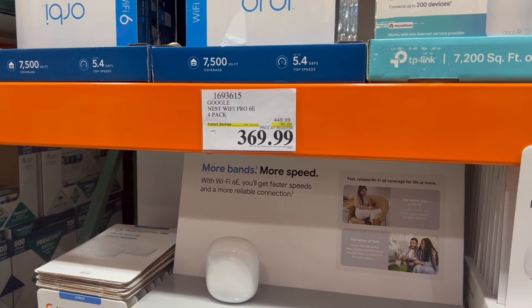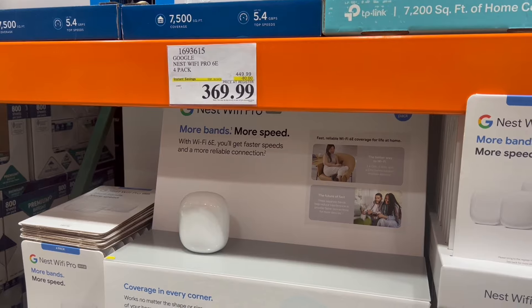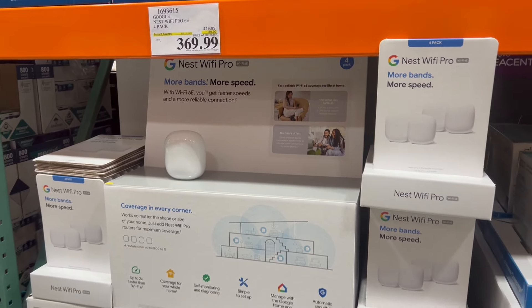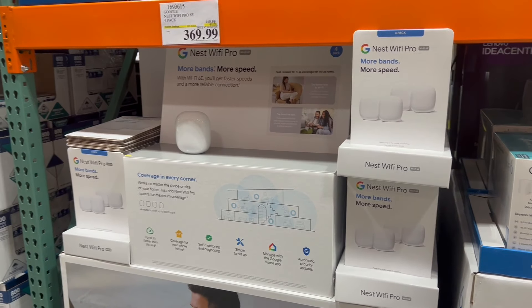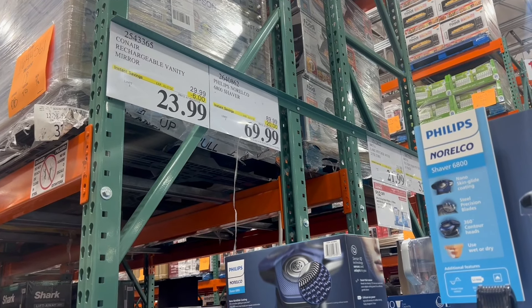We also saw on sale this Google Nest Wi-Fi Pro 4-pack. You can save a little bit. So if you're interested in helping your house get some Wi-Fi extenders, you can get one here for $370.